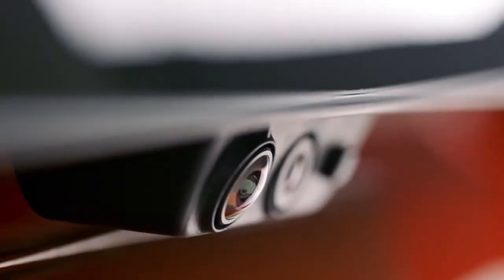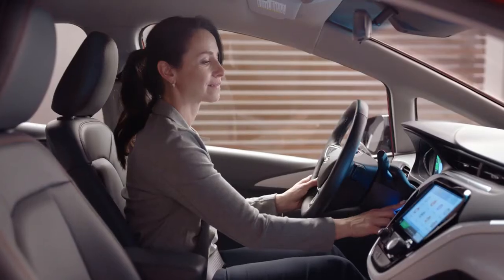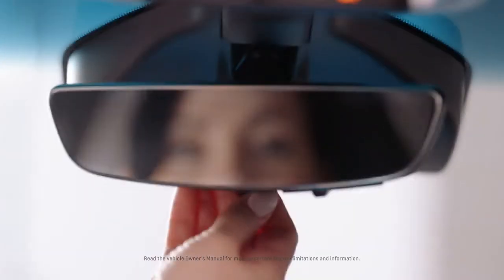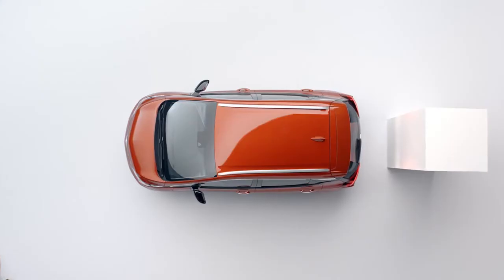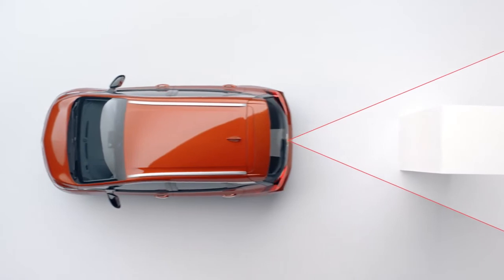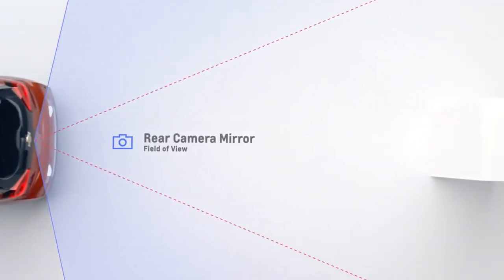The Bolt EV helps make you more aware of your surroundings when driving with the available rear camera mirror. The rear view mirror doubles as a video screen, giving you a wider, less obstructed field of view behind the vehicle when compared to a traditional rear view mirror. It really comes in handy when you're changing lanes and checking for other vehicles and traffic conditions.